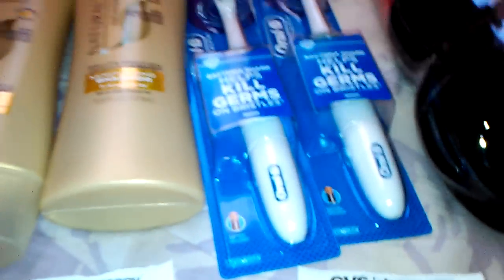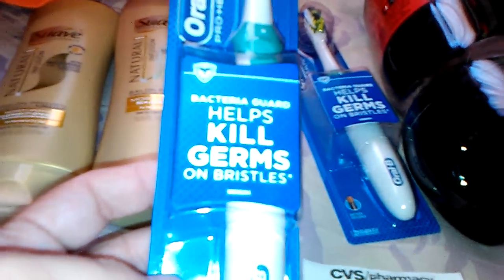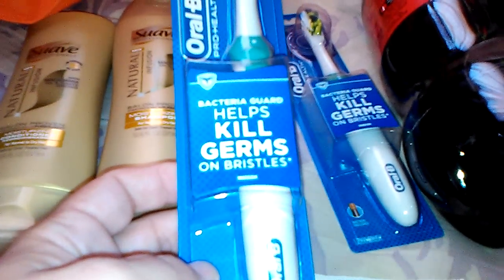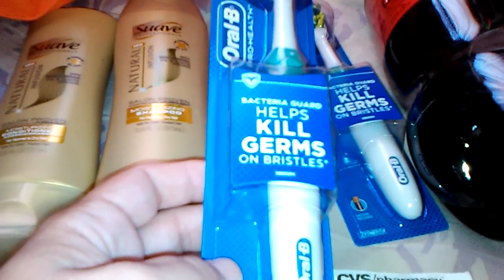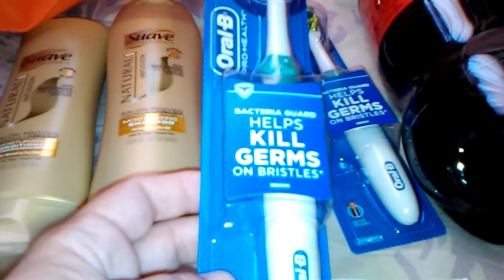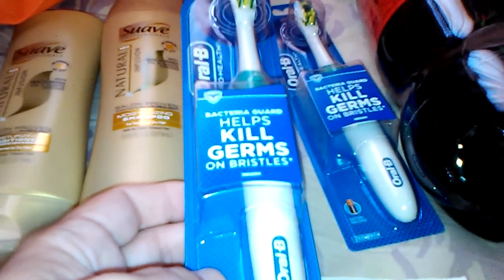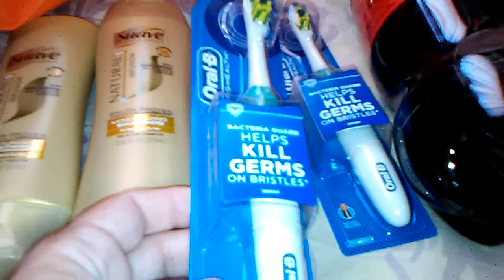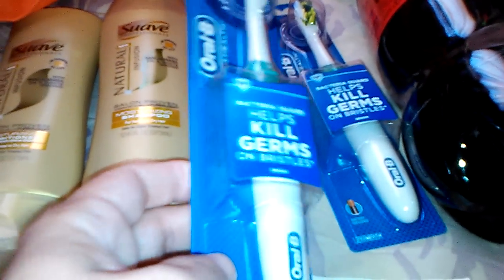The next thing I got was the Oral-B electric toothbrushes. There are a couple of different ones — this one's the Pro Health. It's a limit of two per card and they're $5.99 each. We have two-dollar-off manufacturer coupons from the inserts making it $3.99, and then you get three back, so it makes them 99 cents each. They also have replacement heads, but my store was out of those. If you get those, there's a three-dollar-off coupon so you pay $2.99 and get three back, making the replacement heads actually free. These ended up being 99 cents each.